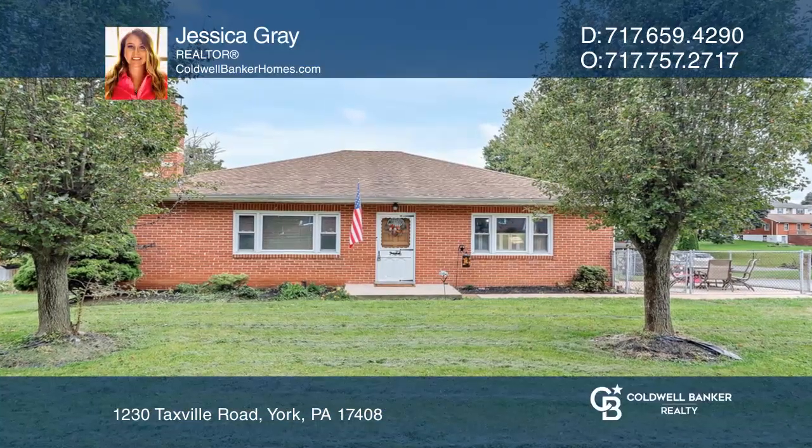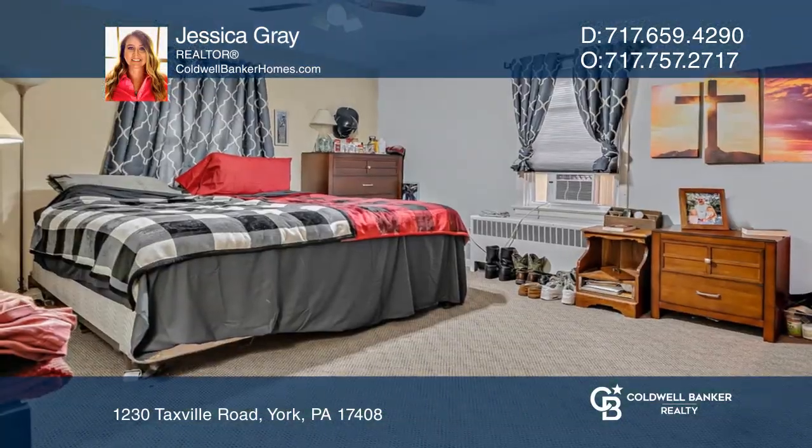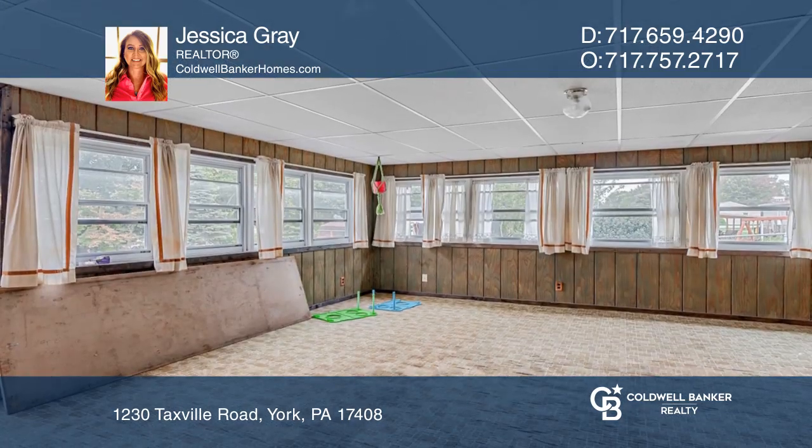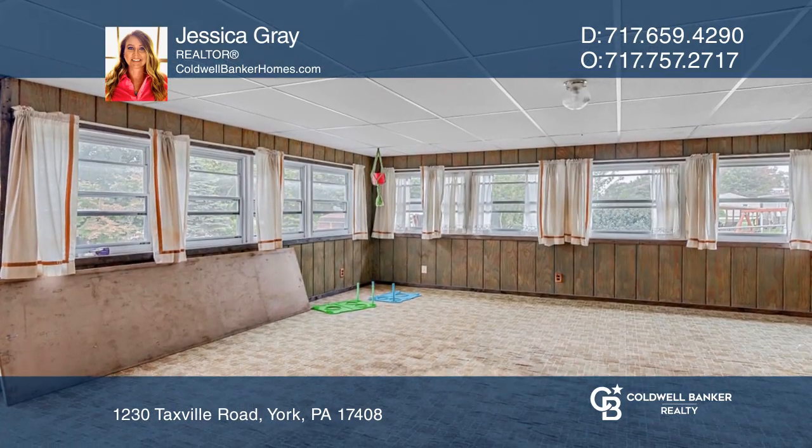This beautiful three-bedroom, one-bath home in West York Schools has a large two-car garage and a large sunroom. The fenced yard makes a great place for pets.